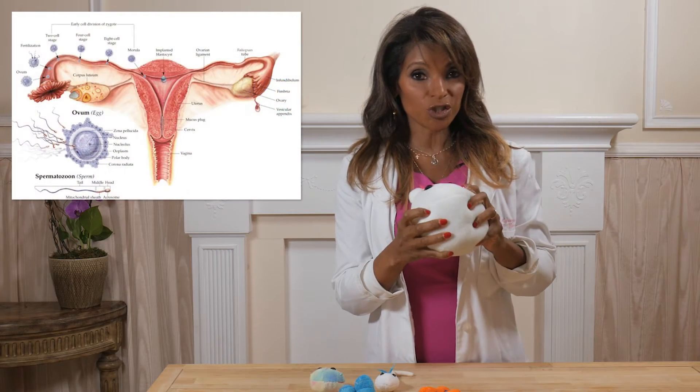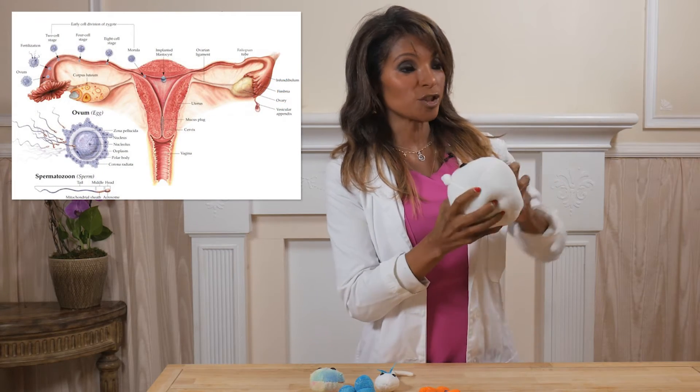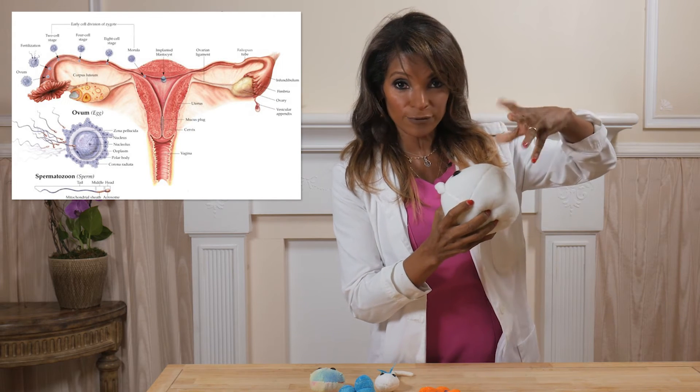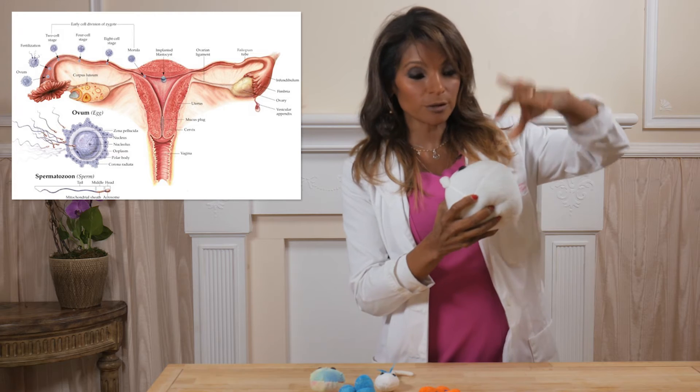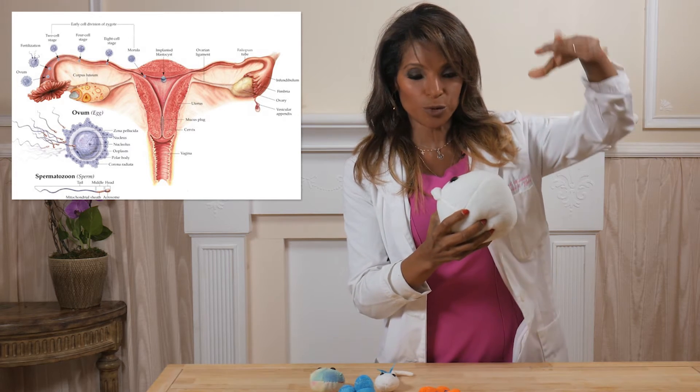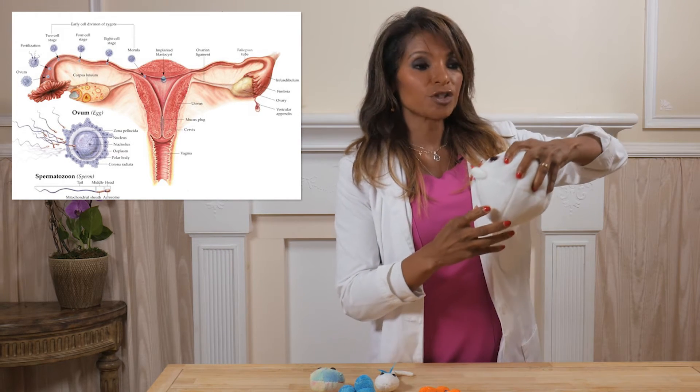Now this little princess here, she only has 12 to 24 hours to find her prince. So what happens is she jumps out of that sack and then she gets grabbed up by the fallopian tube — there are little things on the fallopian tube that grab her up and she goes into the tube.